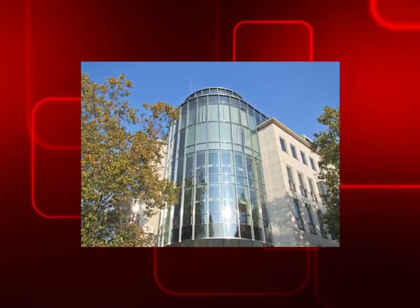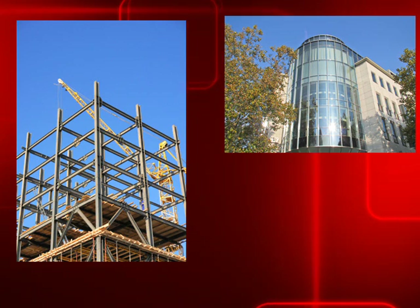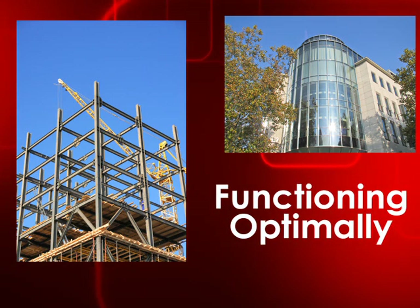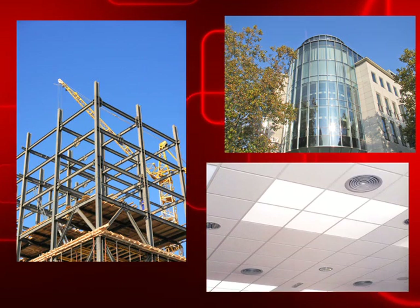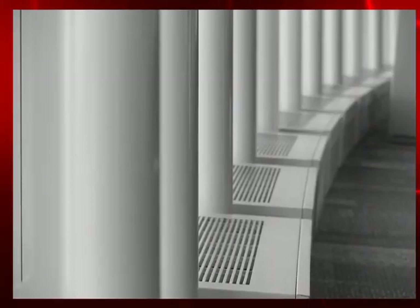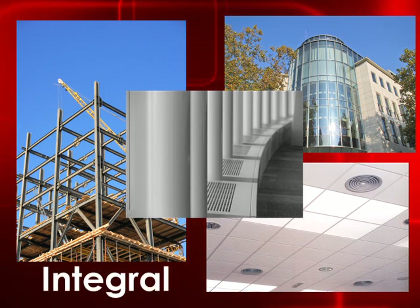The operation of a building can be very complex. Many different systems are required to make sure the building is functioning optimally. For example, systems that monitor security and control access to secure areas, and other systems that control your room's temperature and air quality. All of these systems are integral to the operation of your building.